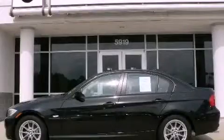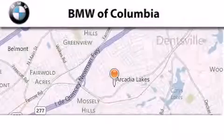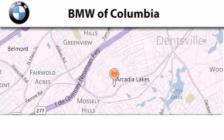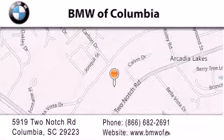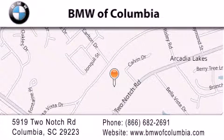This vehicle is sure to sell fast — call and arrange your test drive today. BMW of Columbia is located at 5919 Two Notch Road in Columbia. Our goal is to exceed all of your expectations to ensure that you'll return for future visits.